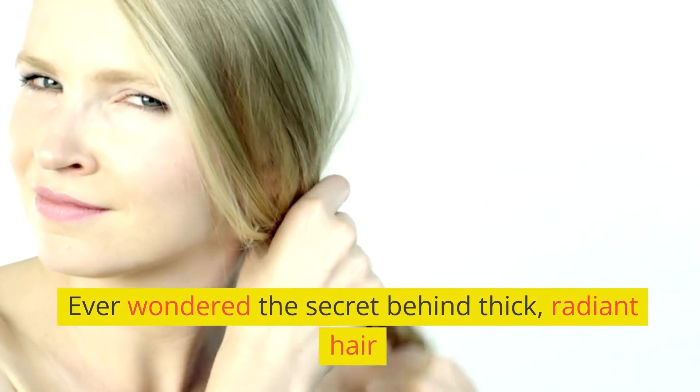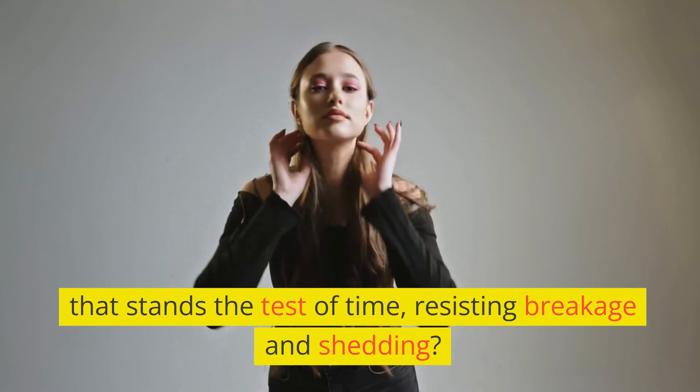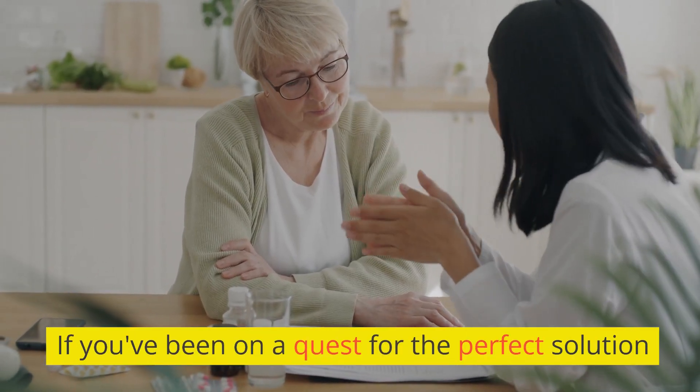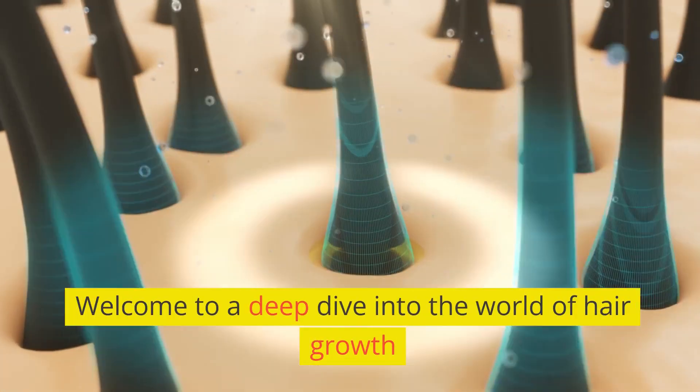Ever wondered the secret behind thick, radiant hair that stands the test of time, resisting breakage and shedding? If you've been on a quest for the perfect solution, today might just be your lucky day. Welcome to a deep dive into the world of hair growth.